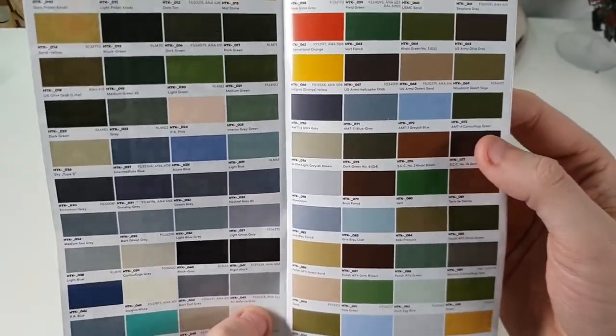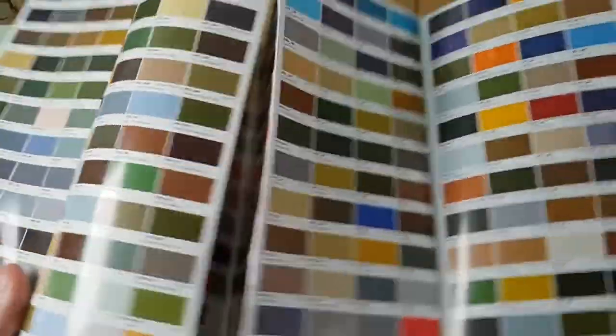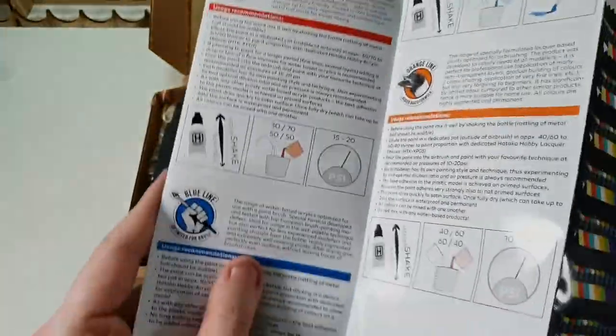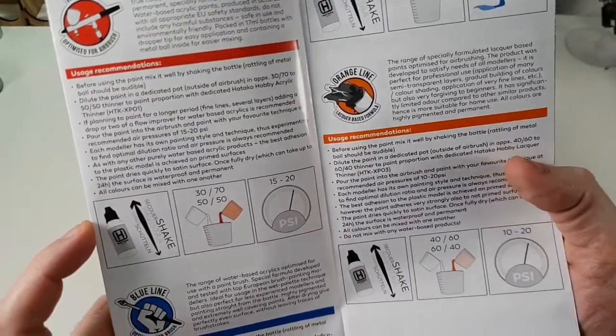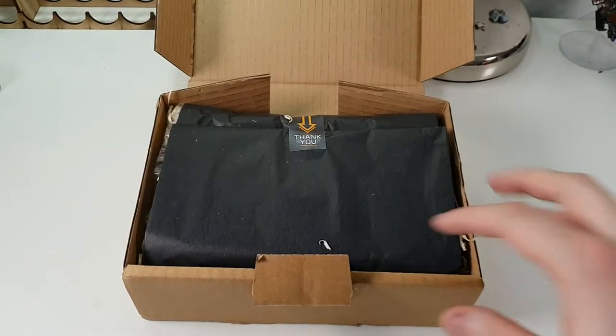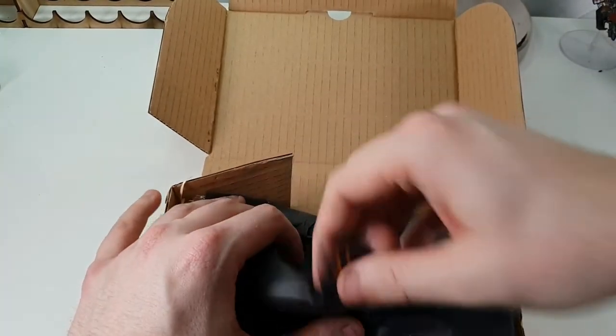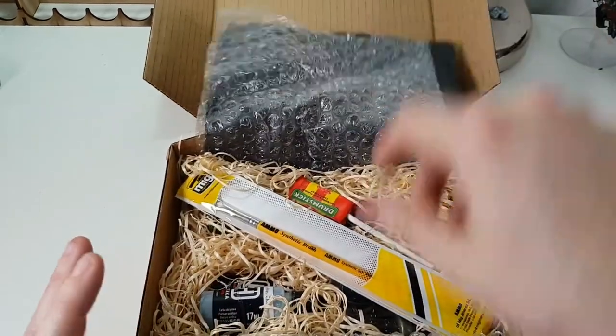And this is the colour chart, which is fairly useful — you can match it up with your GW paint and see what comparisons can be made, how to thin them down and stuff like that. Very interesting — I'll keep that to one side. So let's rip this open.